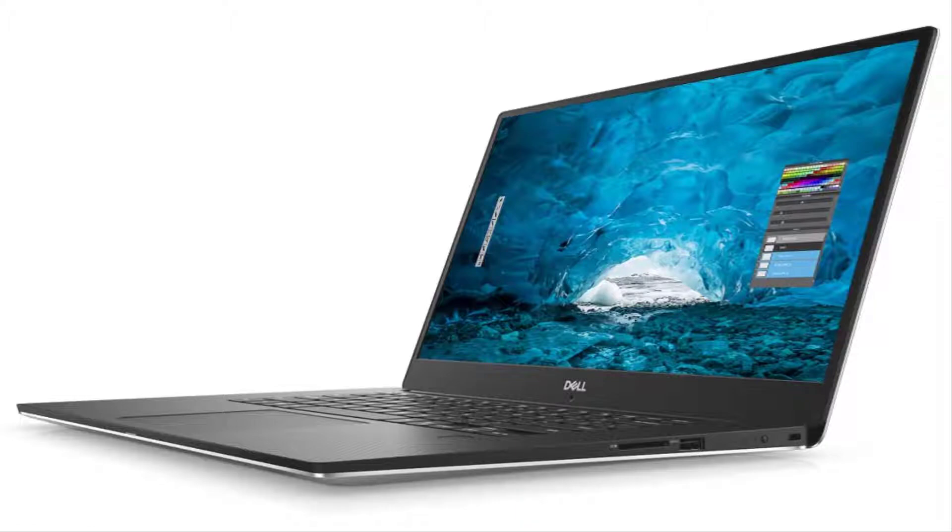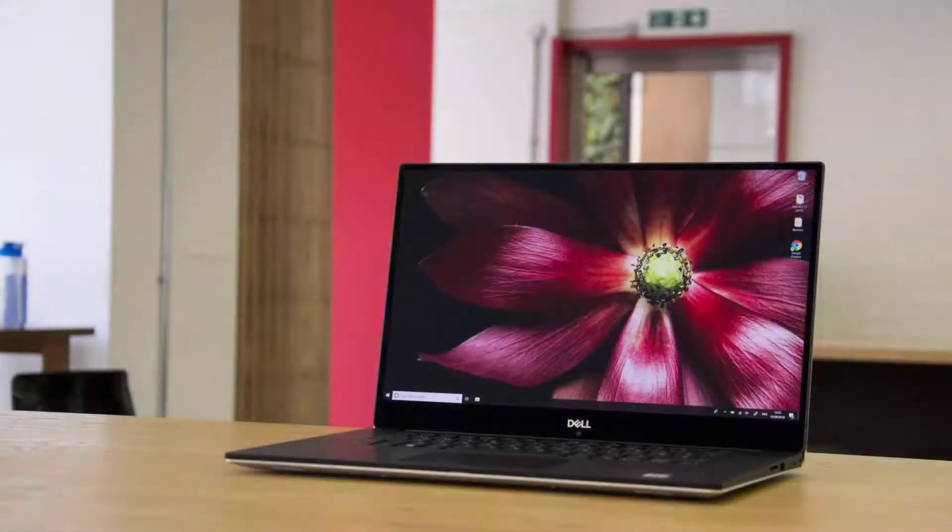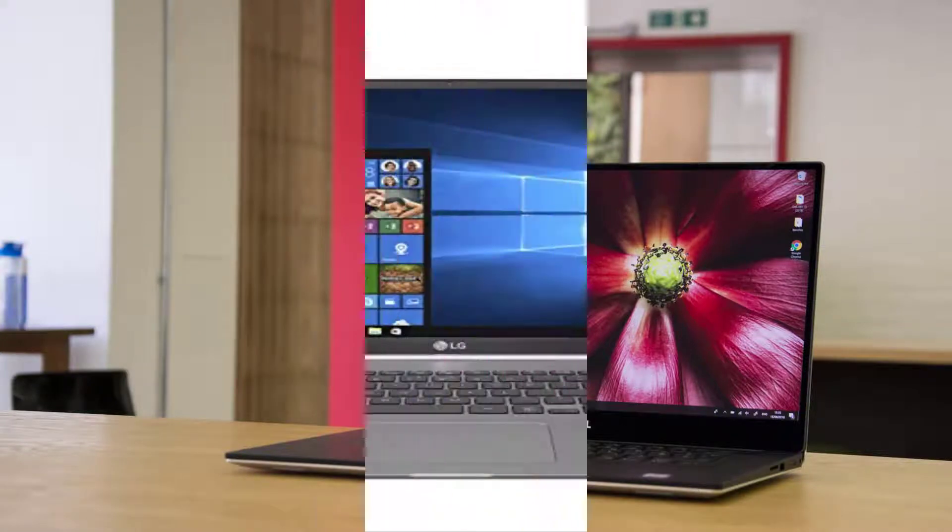The Dell XPS can run various web design software, making it a perfect laptop for web design and development. It is also a good option for gamers as it comes with some of the best features. If you are looking for a high-performance machine with a powerful CPU, then the Dell XPS is an excellent option.